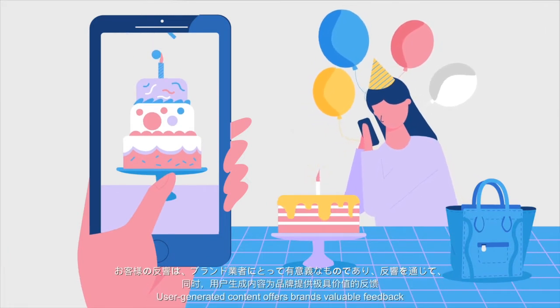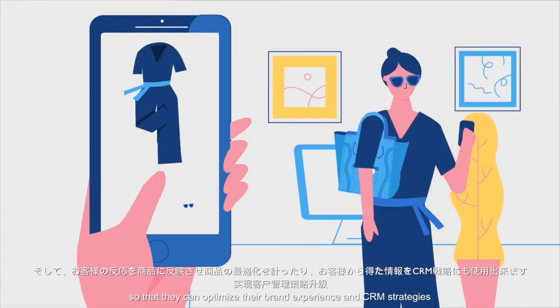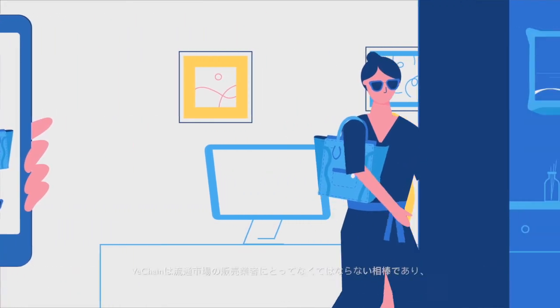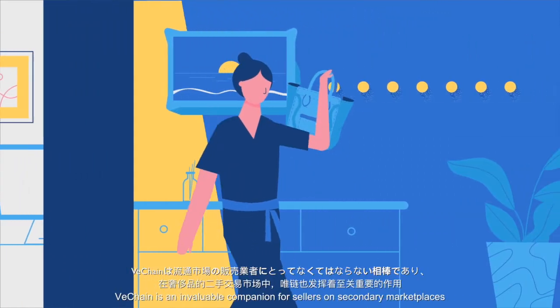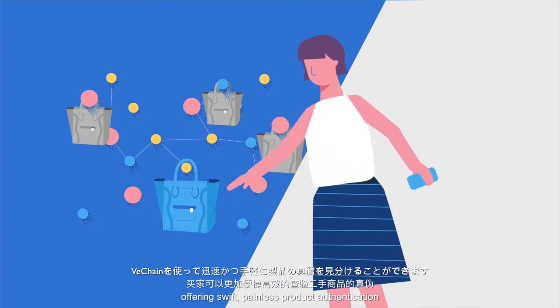User-generated content offers brands valuable feedback and insights into their customers, so that they can optimize their brand experience and CRM strategies. VeChain is an invaluable companion for sellers on secondary marketplaces, offering swift, painless product authentication.